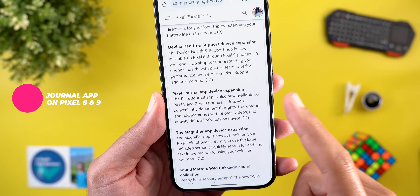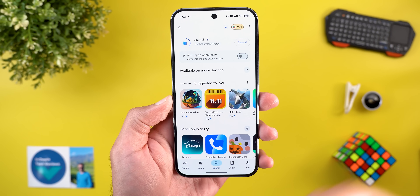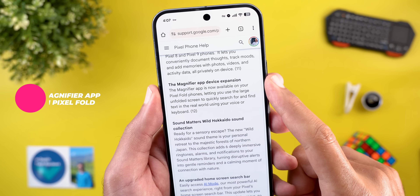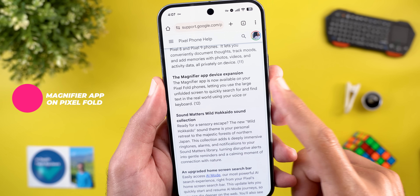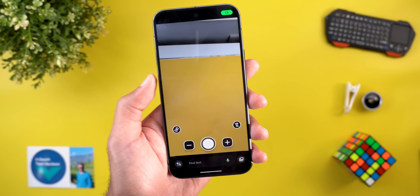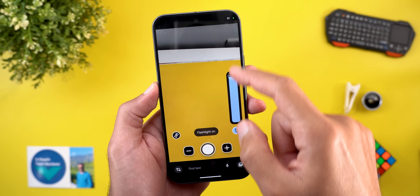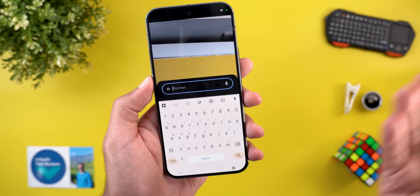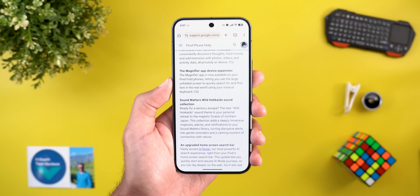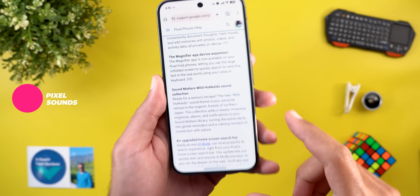The Journal app, previously exclusive to the Pixel 10, is now available for Pixel 8 and 9 models and can be installed from the Google Play Store. The Magnifier app availability has also expanded to Pixel Fold phones — it's pre-installed on Pixel 6 and newer models and helps you enlarge things using the camera, turn on the flashlight, adjust brightness, or find text in photos.